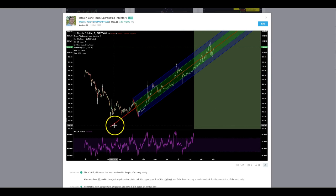It started from mid-2015 to early 2016. That's that pitchfork.